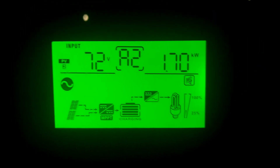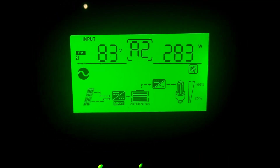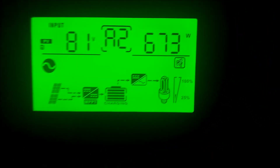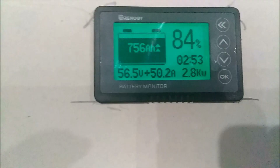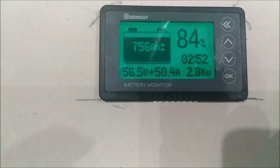Alright guys, this is where we are. We are currently at 1.7 kilowatts on the east facing panels. On the west facing panels we are at 283 watts. South facing panel bank 2 we are at 785 watts. South facing panels bank 1 we are at 673 watts. We are currently putting in 2.8 kilowatts into the battery. We are sitting at 56.5 volts, putting 50 amps into the battery. We are at 756 amp hours, 84%. And it is exactly 9:30.